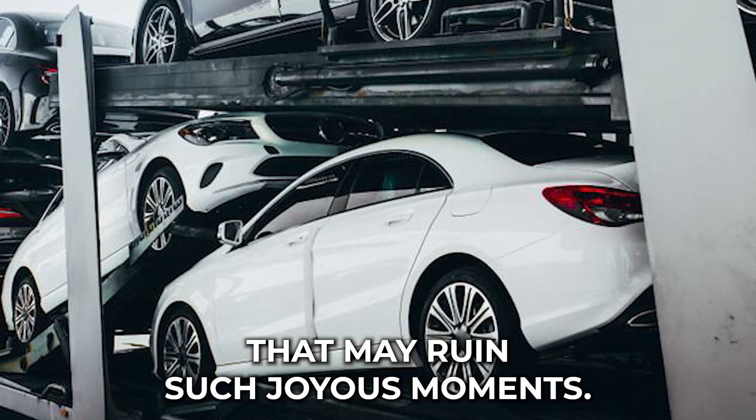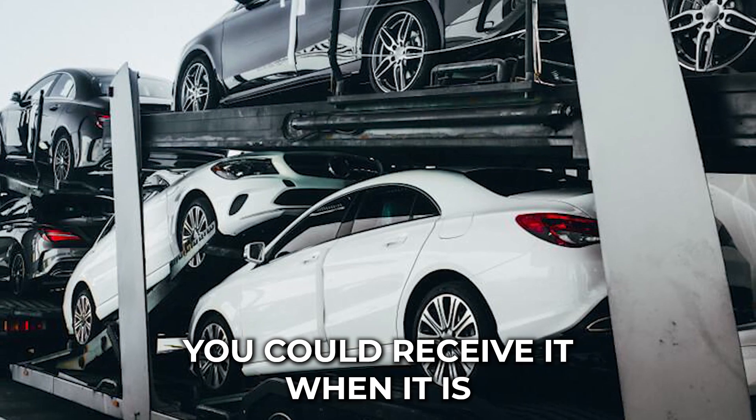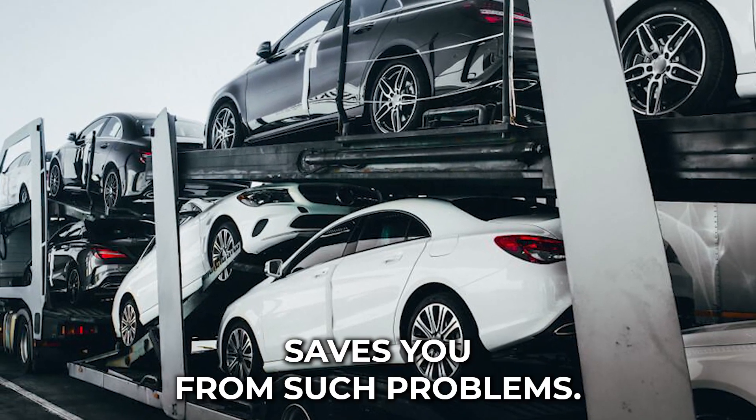However, there are things that may ruin such joyous moments. Think of your car being delayed for weeks or even months, or receiving it badly dented or damaged. Choosing A-1 Auto Transport saves you from such problems.